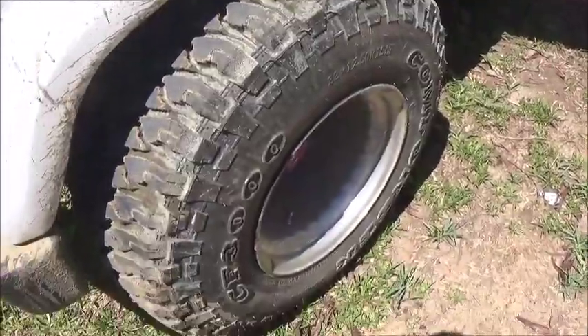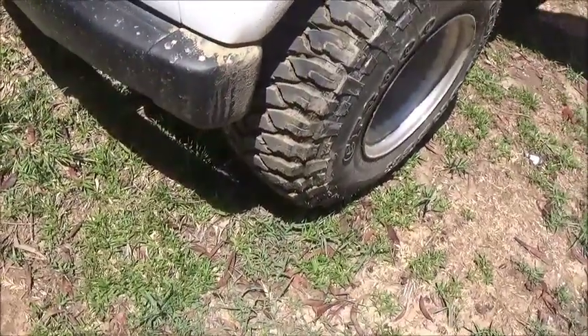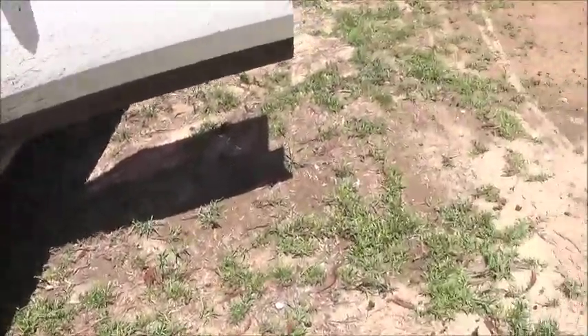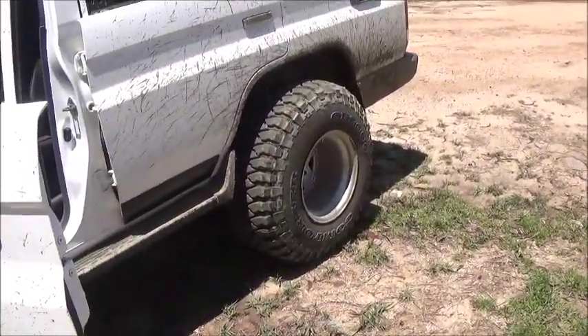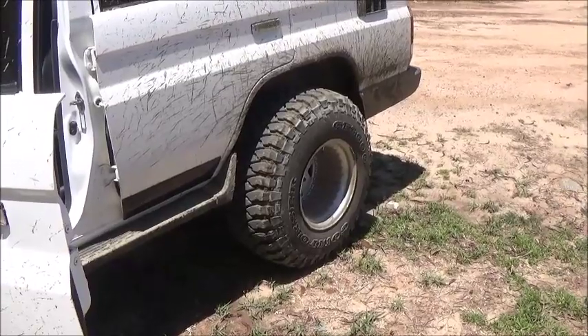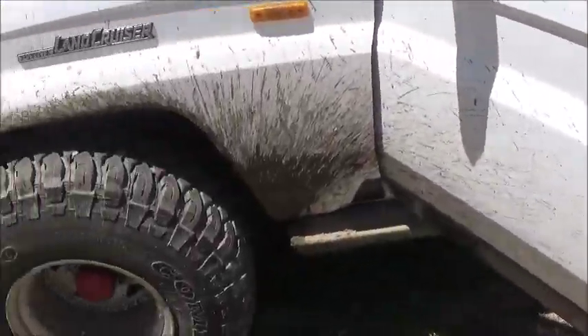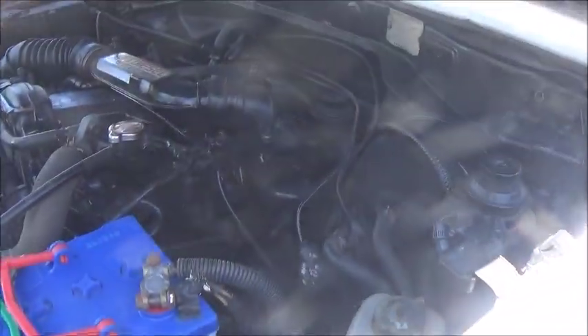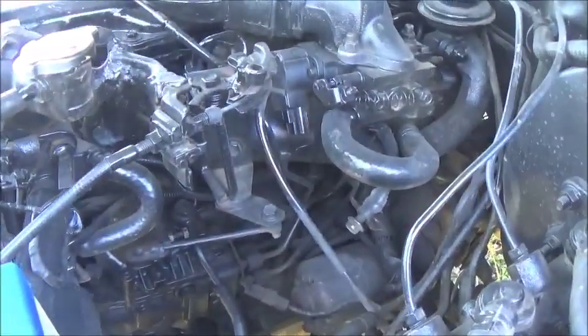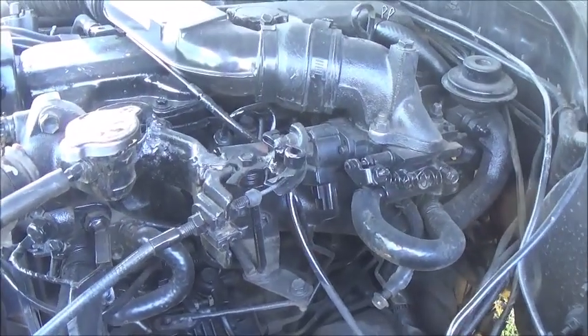It has these insanely large tires on it that need to go — it's just overkill on these tires. The seller does say he has the original rims left, and I would definitely put those on.